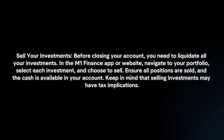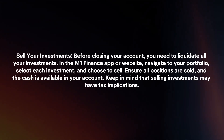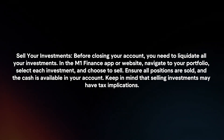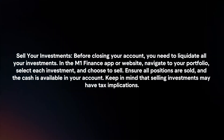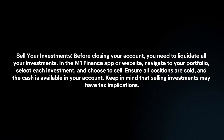To close your M1 Finance account, follow these steps. First, sell your investments. Before closing your account, you need to liquidate all your investments. In the M1 Finance app or website, navigate to your portfolio, select each investment and choose to sell. Ensure all positions are sold and the cash is available in your account. Keep in mind that selling investments may have tax implications.